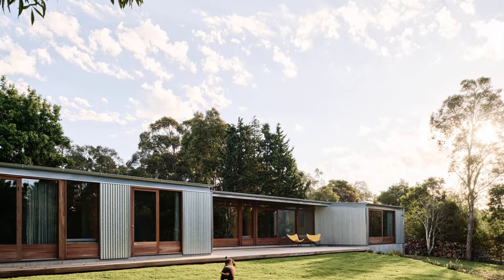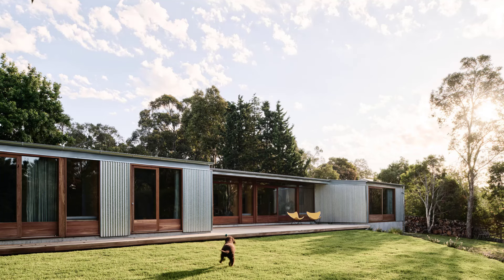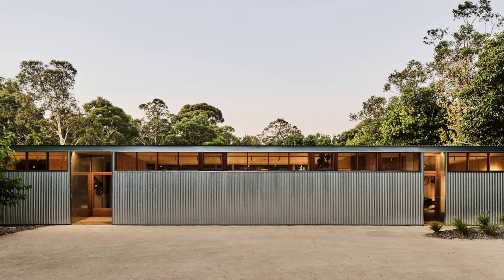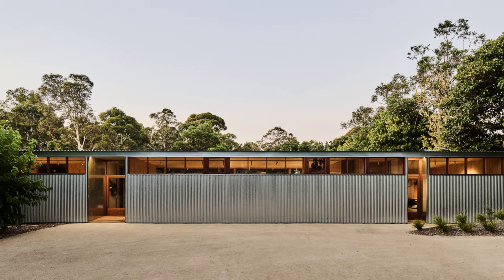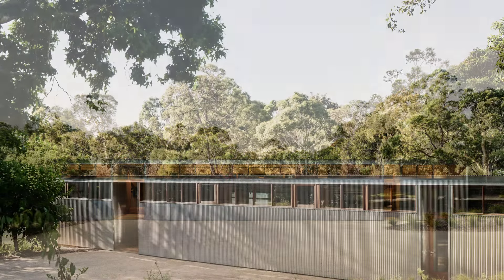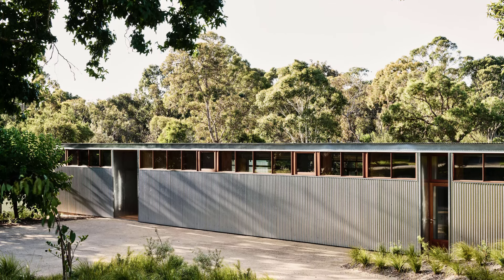Today, we're exploring a remarkable example of sustainable, multi-generational living located in Frankston South on Bunyurong Country. Welcome to Sweetwater House. Designed by Jackson Clements Burroughs Architects, Sweetwater House is a testament to innovative, low-cost, and sustainable living. Built during Melbourne's extended COVID lockdowns, this home tells a story of personal and ecological renewal.